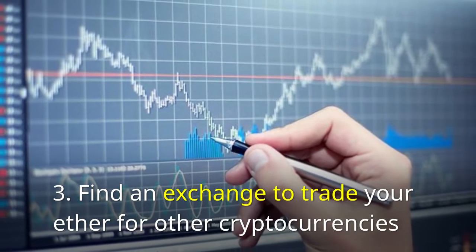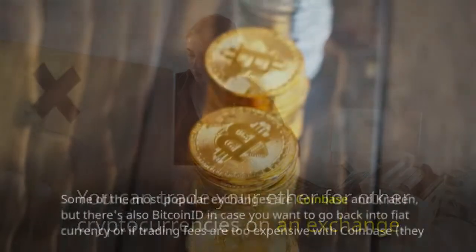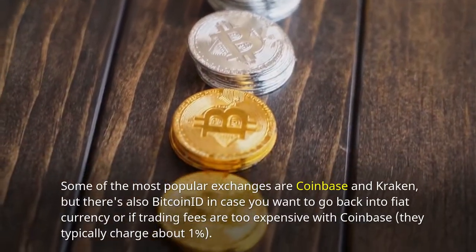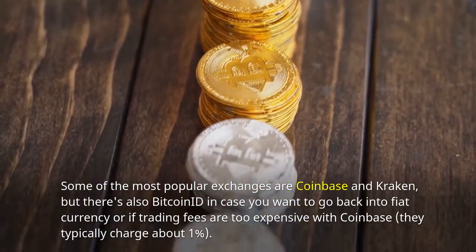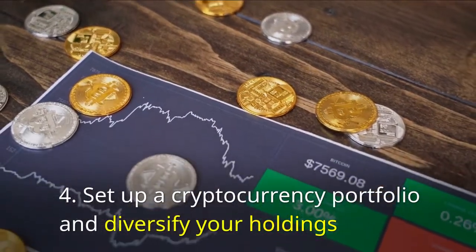Find an exchange to trade your Ether for other cryptocurrencies. You can trade your Ether for other cryptocurrencies on an exchange. Some of the most popular exchanges are Coinbase and Kraken, but there's also Bitcoin ID. In case you want to go back into fiat currency, or if trading fees are too expensive, Coinbase typically charges about 1%.